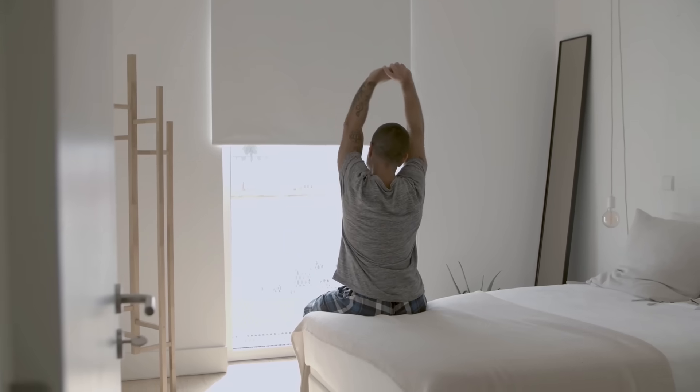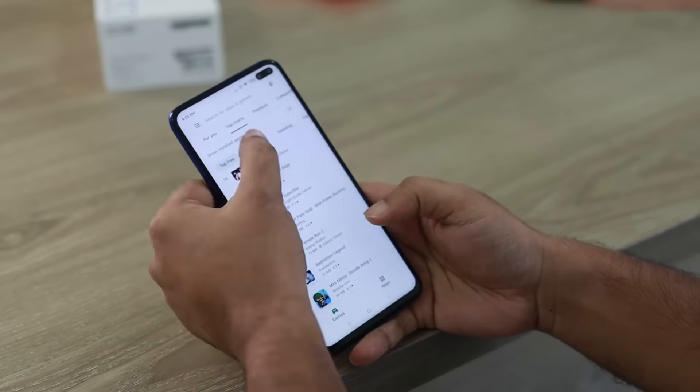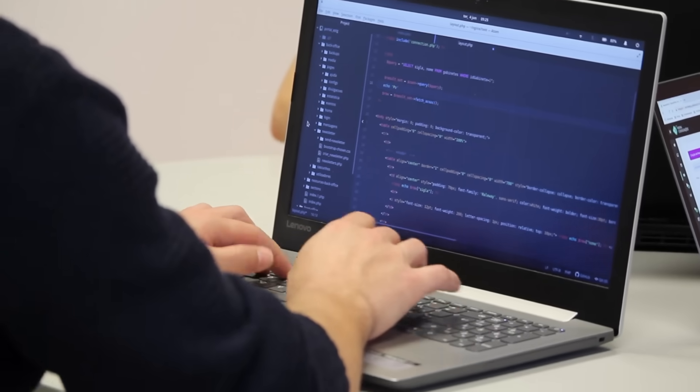Imagine this. You wake up with a brilliant idea — maybe an online store, a portfolio, or even a small app that could change your business. You're excited, but then reality hits. You don't know how to code.